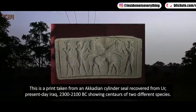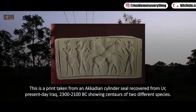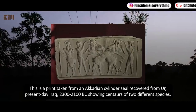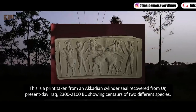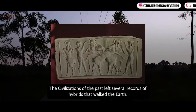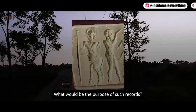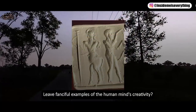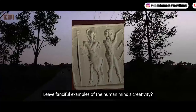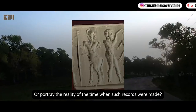This is a print taken from an Akkadian cylinder seal recovered from Ur, present-day Iraq, 2300 to 2100 BC, showing centaurs of two different species. The civilizations of the past left several records of hybrids that walked the earth. What would be the purpose of such records — to mislead future generations, leave fanciful examples of human creativity, or portray the reality of the time?